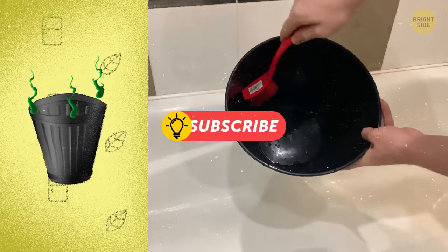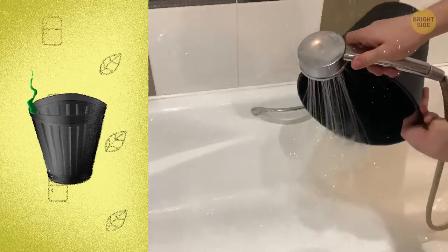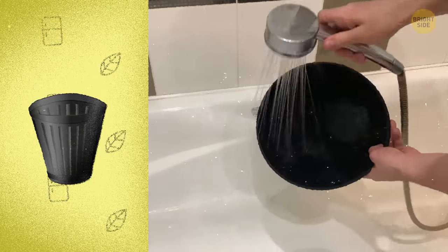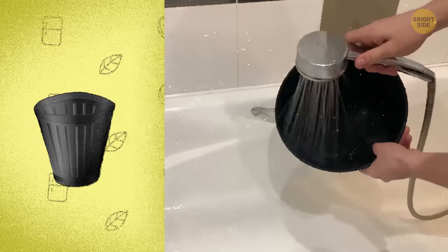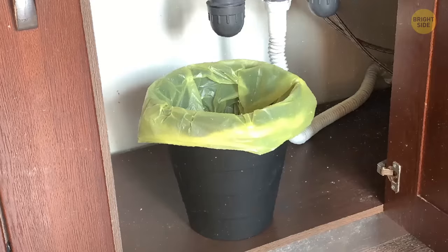Throw away any remnants of waste that stick to the can on the inside. Rinse the can with a garden hose, wipe it with paper towels or old rags, spray it on the inside with an all-purpose cleaner, scrub it well, and rinse again. Then, you can put a new trash bag inside.